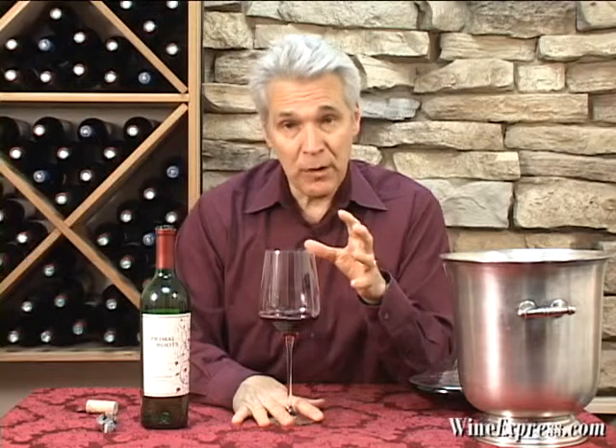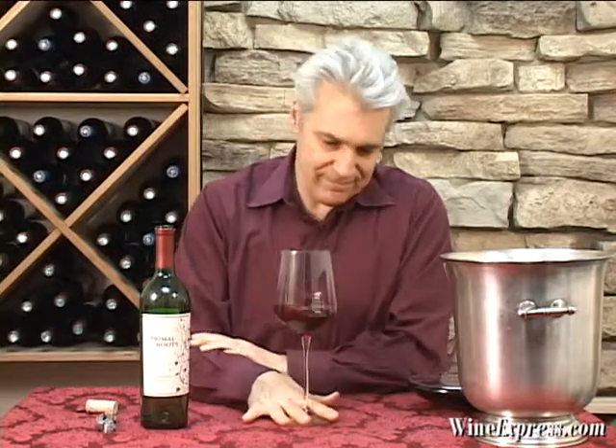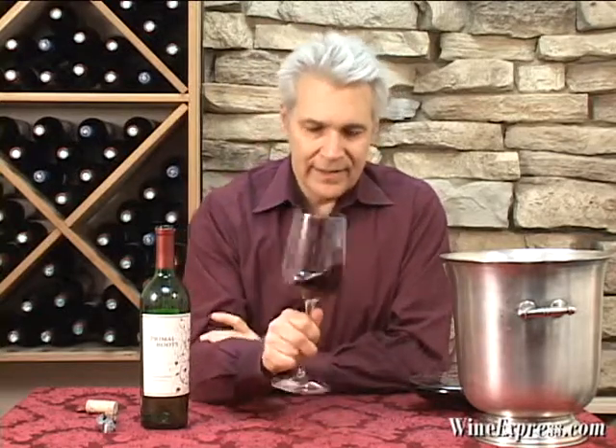They're using primarily American oak, a little bit of French oak. But that American oak just gives it that really nice toasty note and adds that complexity. In the end, you've created a wine that's better than the parts.